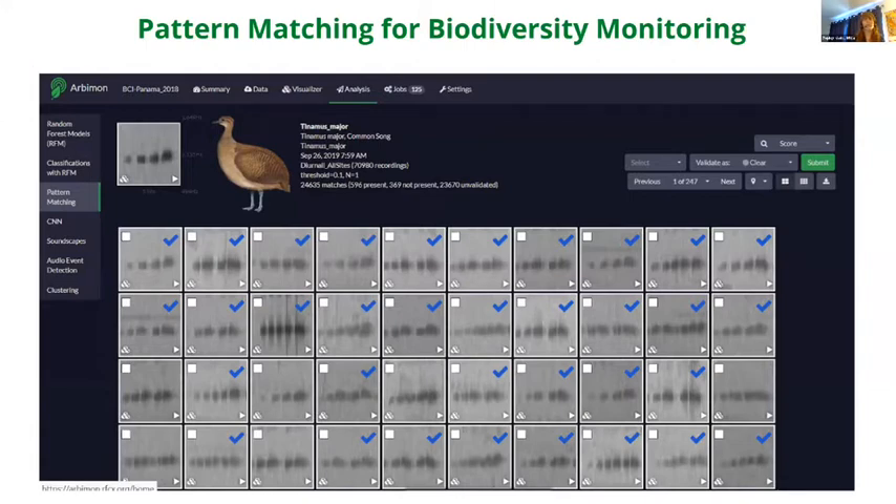Pattern matching is a powerful tool using object recognition technology and cross-correlation analysis to take a snippet of audio. For example, this bird call here is the Tinamou — a really beautiful bird found in Panama — which makes a particular sound with a specific signature.